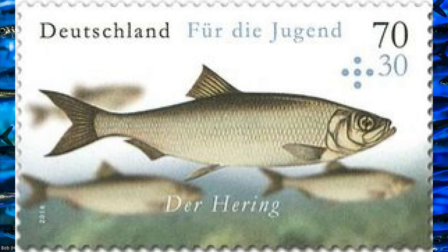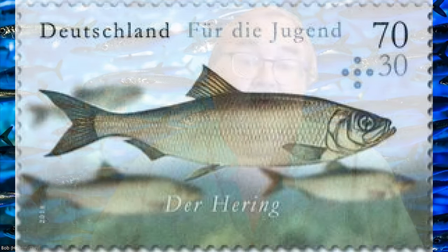This stamp comes from the Federal Republic of Germany, or West Germany. It is a semi-postal stamp with a surcharge going to youth programs. The stamp was issued in the Saltwater Fishes Series, issued on August 4th, 2016, and has a Scott number of B-1119. It was designed by Werner Hans Schmidt and printed by the Bundesdruckerei using offset lithography. The perforation is 13¾ and it has ordinary gum. The paper is fluorescent. The stamp has a face value of 70 euro cents for postage and a 30 cent semi-postal charge.